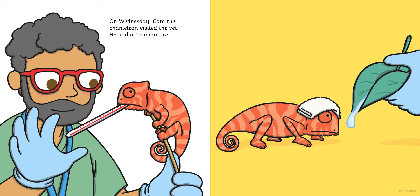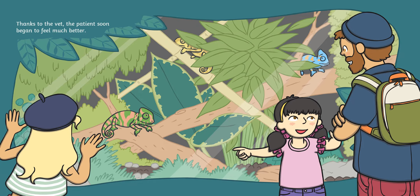On Wednesday, Cam the chameleon visited the vet. He had a temperature. The vet put a cool flannel on Cam's head and gave him plenty of water to drink. Thanks to the vet, the patient soon began to feel much better.